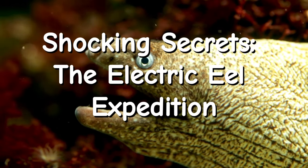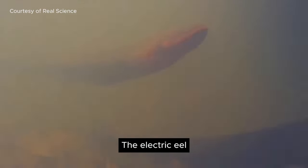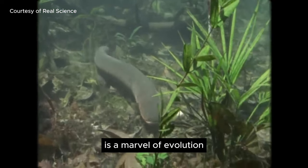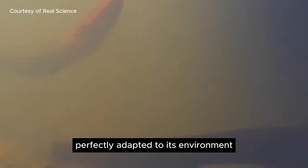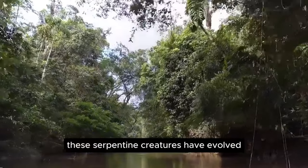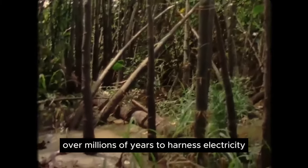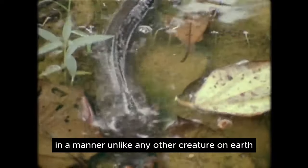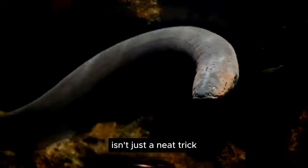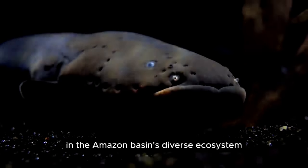The Electric Eel, scientifically known as Electrophorus electricus, is a marvel of evolution, perfectly adapted to its environment. Found primarily in the murky waters of South America, these serpentine creatures have evolved over millions of years to harness electricity in a manner unlike any other creature on Earth. Their ability to generate electric shocks isn't just a neat trick — it's a vital aspect of their survival in the Amazon basin's diverse ecosystem.